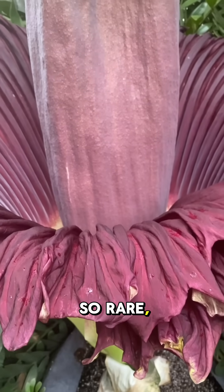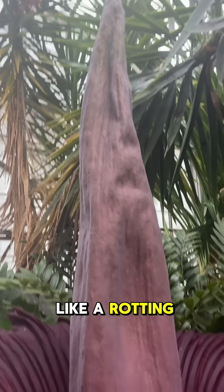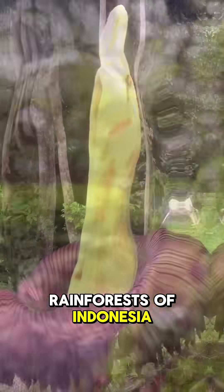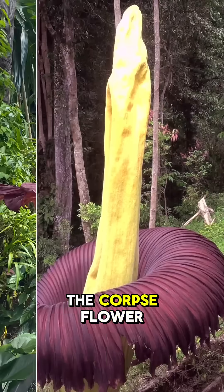Imagine a flower so rare, so massive, and so stinky that it smells like a rotting corpse. Deep in the rainforests of Indonesia, there's a plant unlike any other — the titanarum, also known as the corpse flower.